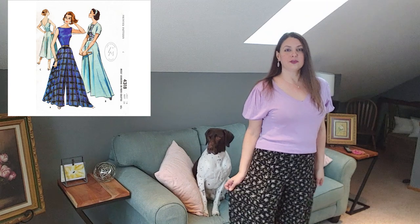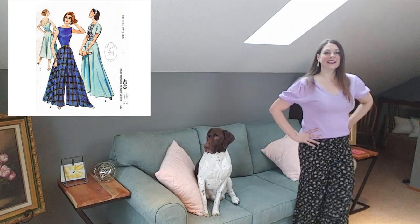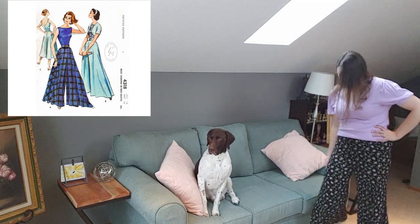We're moving into the 50s. The next look I'm wearing is a bit more casual — a little poof sleeve sweater in a lavender color with a pair of floral palazzo pants. These have a lot of nice movement to them and they're sort of high waisted. It just feels like a cute summer look that you might wear in 2022 or maybe in 1953.